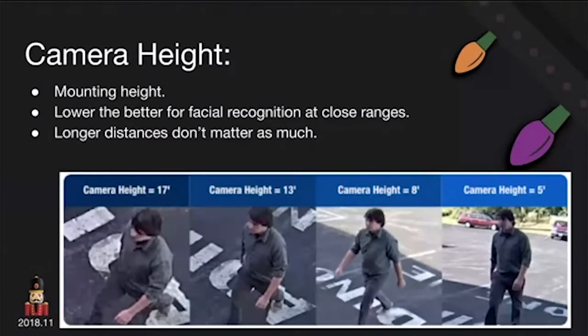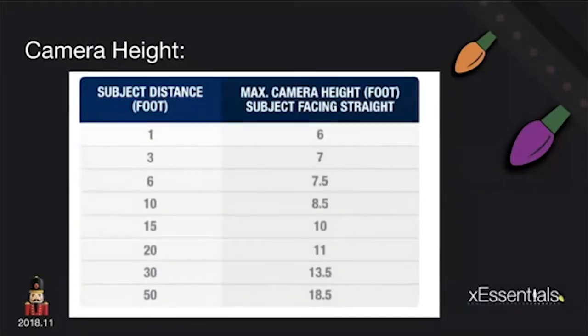For longer distances across a parking lot, the mounting angle doesn't matter quite as much. This head-height guidance is for close-range people-viewing cameras. Cameras at the top of a Walmart are for general parking lot overview — not trying to look at faces from there. The maximum height scales with subject distance: if someone is one foot away at your door — which is why Ring doorbells are popular at about 4 feet high — you don't want it any higher than 6 feet. At 3 feet out, 7 feet, and so on.